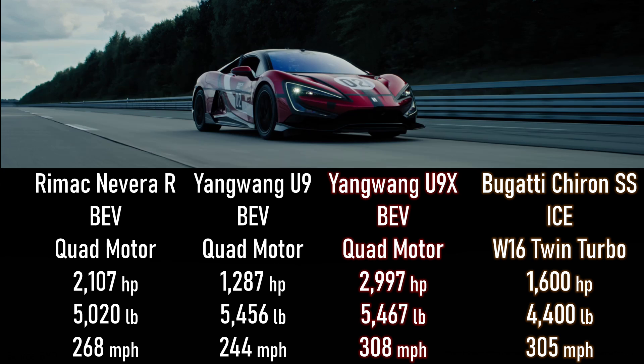All BYDs, including Yongwang vehicles, use lithium iron phosphate batteries, so it's not a surprise that it's heavier than the Rimac. But surprisingly, the Bugatti is a porker in its own right, with that 16-cylinder engine.